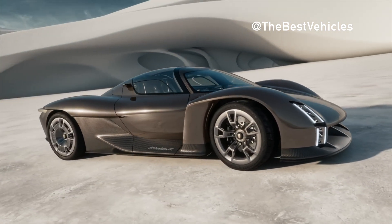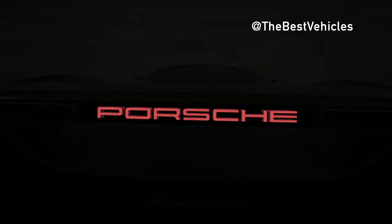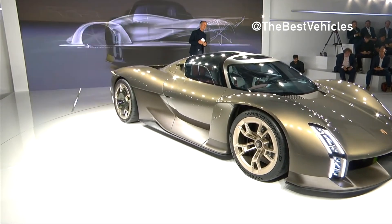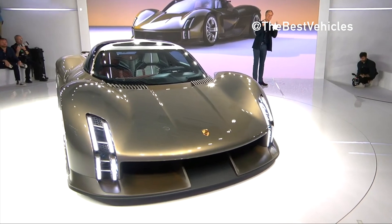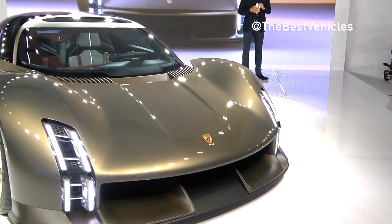The Porsche Mission X reinterprets classic brand design elements. Its goals are to be the fastest road-approved vehicle on the Nürburgring Nordschleife, have a power-to-weight ratio of roughly 1 PS per kilogram, and achieve downforce values well above the level of the current 911 GT3 RS. The Mission X represents the pinnacle of performance in modern sporting luxury.